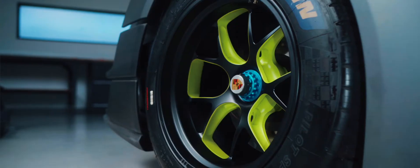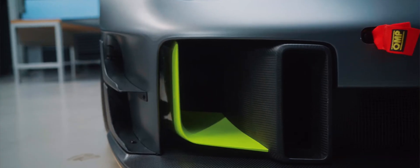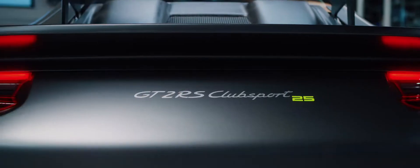Manta Racing was founded 25 years ago. We clearly said we need to do something very special. There is nothing better than doing this with a special model edition, which we call the 911 GT2 RS Club Sport 25.